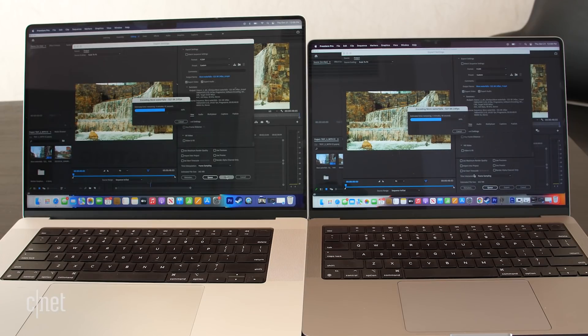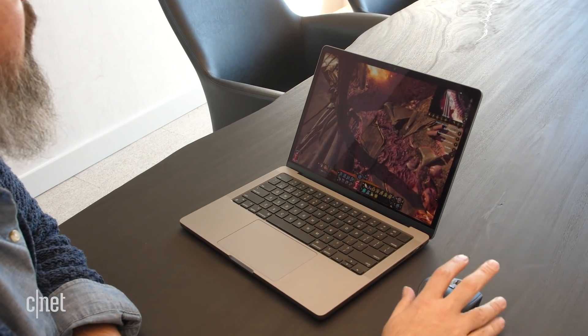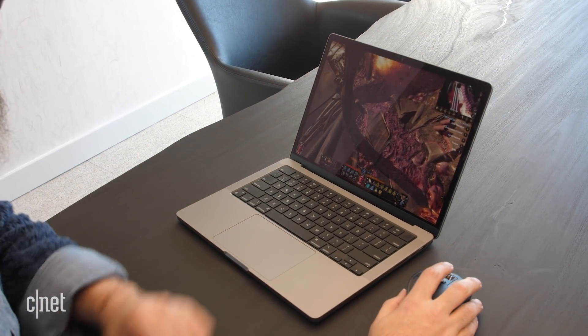So where does that leave us? There is a difference between the M1 Pro and the M1 Max, and you can find and experience that difference, but it's really only in select cases. Sometimes the actual benchmark scores and rendering times might be the same between the M1 Pro and M1 Max, but that additional responsiveness within the app might make it worth upgrading from the Pro to the Max in your specific case. It really depends on your key applications and whether they rely more on the CPU or the GPU.